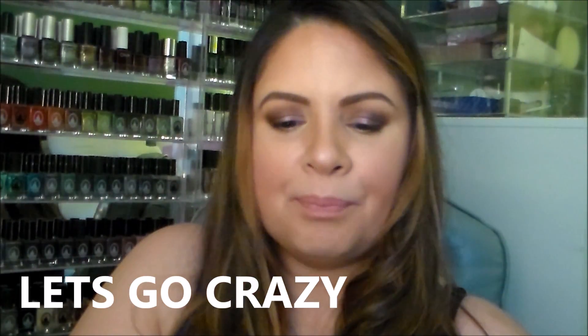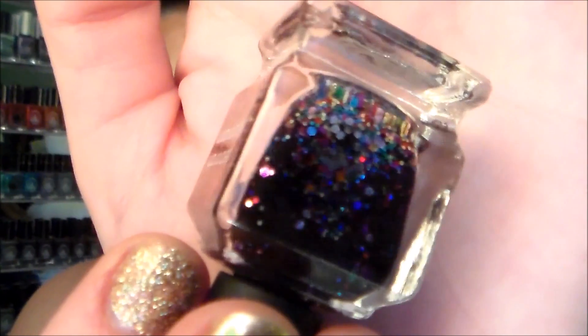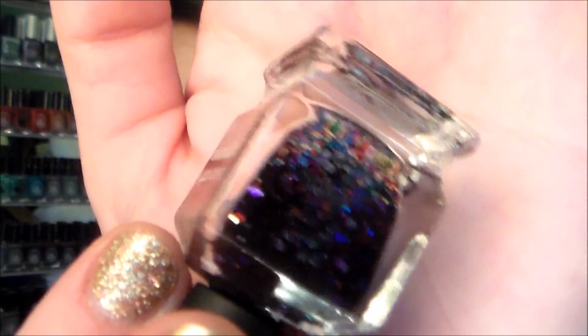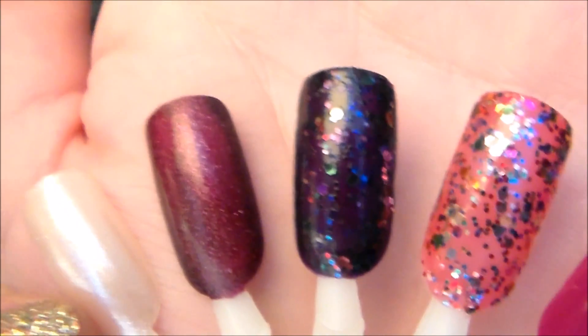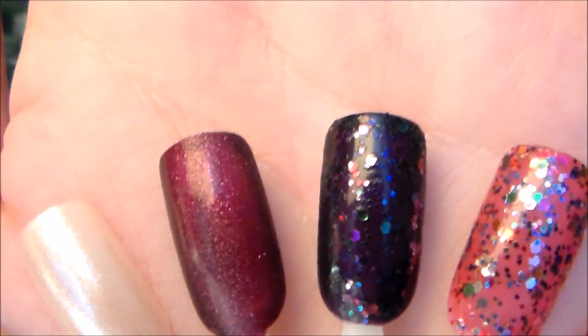The next one I've worn and it is absolutely stunning. It's a jelly base — almost an inky dark purple jelly — but very opaque even though it's a jelly. It's called 'Let's Go Crazy' and it has round glitter in it: rainbow glitter with silver, green, red, gold, and blue. Here's the swatch — two coats — and you can see how opaque the jelly is. It has that beautiful jelly-sandwich dimensional effect.